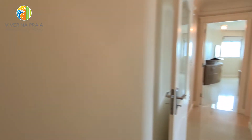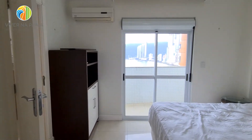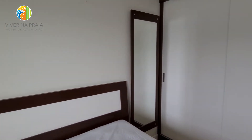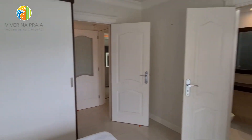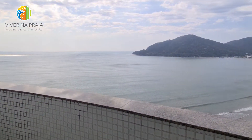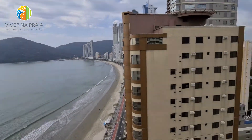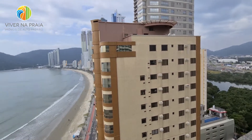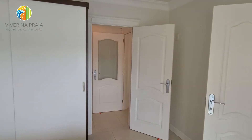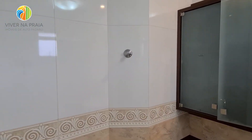Vamos à segunda suíte. Essa aqui ainda foi premiada com uma varanda. Também bem espaçosa — temos armário, cômoda. Vou abrir aqui porque essa varanda vale a pena conhecer. Vista para a Barra Sul, vista para o rio. O banheiro.